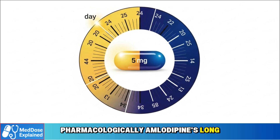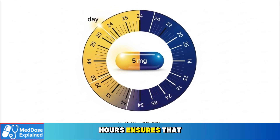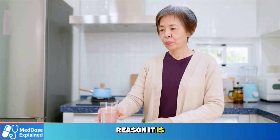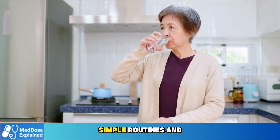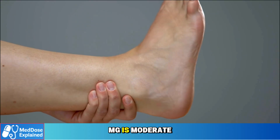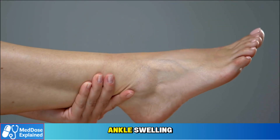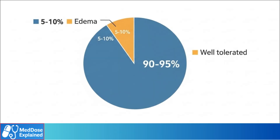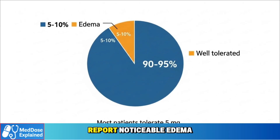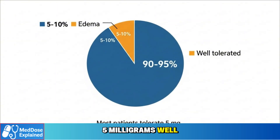Pharmacologically, amlodipine's long half-life of 30 to 50 hours ensures that once-daily dosing keeps blood pressure stable both during the day and at night. This is one reason it is favoured for older patients, who benefit from simple routines and steady control. The side effect profile at 5 milligrams is moderate — some patients develop ankle swelling, mild flushing, or headaches. In large observational studies, about 5 to 10 percent of patients report noticeable oedema at this dose. Still, most tolerate 5 milligrams well, and for many it becomes their long-term maintenance dose.